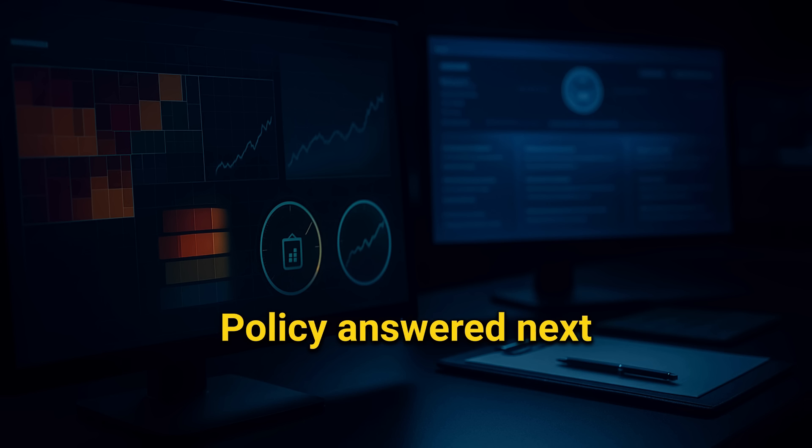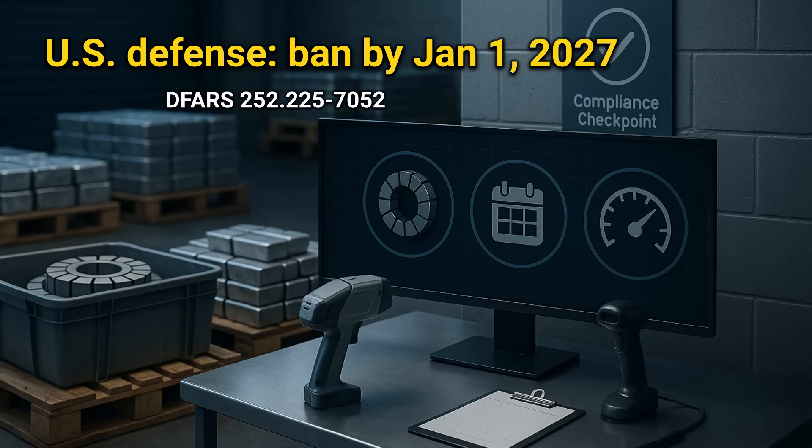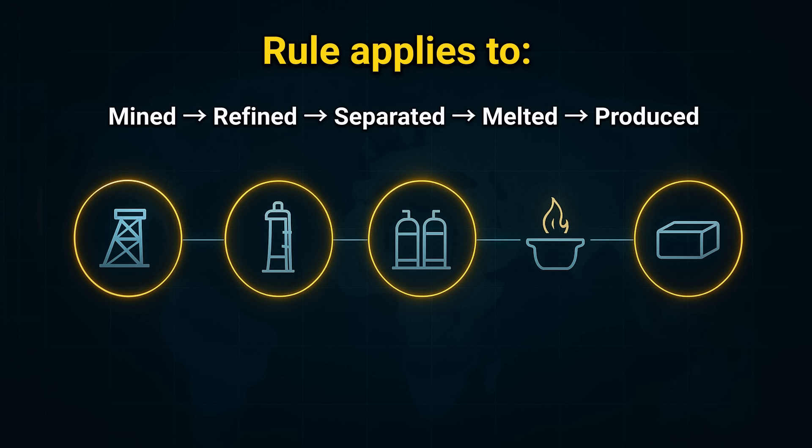Markets moved first. Policy answered next, because dates and rules decide who blinks and when. In the United States, a clock is now on the wall. From January 1st, 2027, Chinese-origin rare earth metals and magnets are barred across the entire chain — mined, refined, separated, melted, and produced. The US Defense Supply Act, DFARS-225, forces substitution and localization on a fixed timeline.